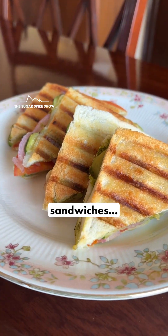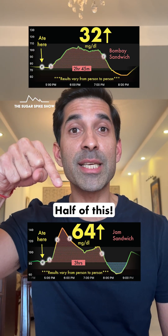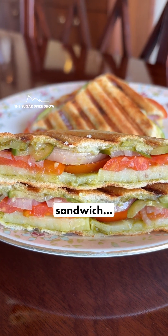Because if you remember, when I had Bombay sandwiches, my blood sugar levels had increased by only 32 mg — half of this. And that's because Bombay sandwiches are filled with vegetables, much more compared to a normal sandwich.